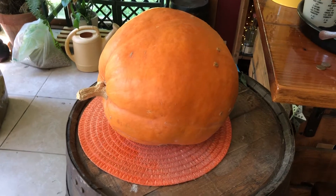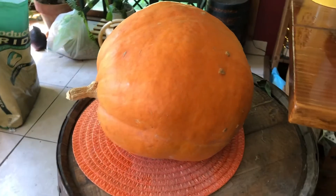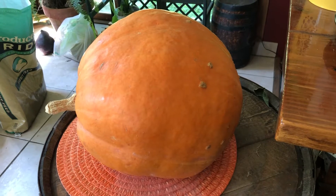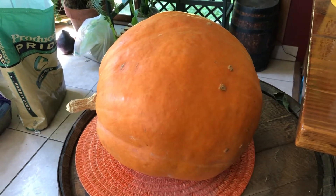Hey everyone, I have to show you this pumpkin of my girlfriend's. Believe it or not, today is July 26, 2020, and this pumpkin was picked in October of 2019.